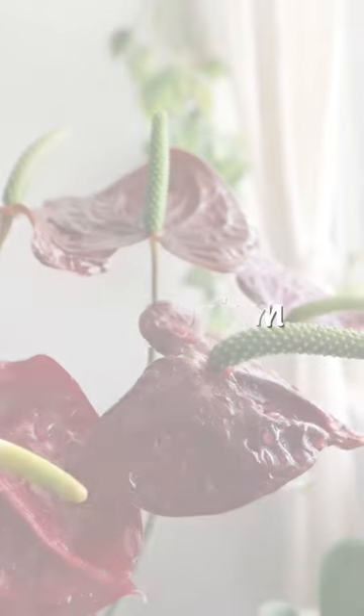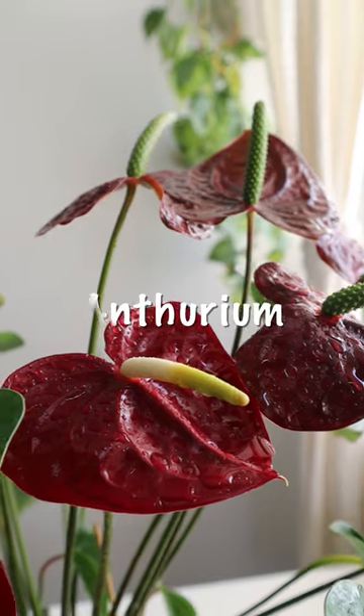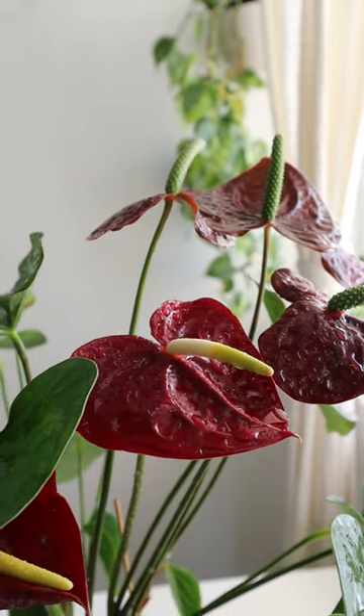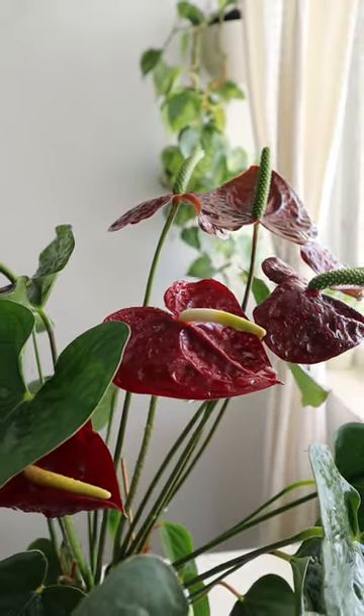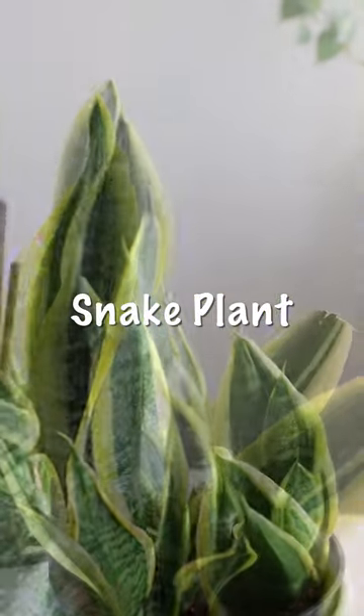Here are some air purifying plants. Anthurium is the perfect plant to add indoors. It absorbs formaldehyde, which is commonly found in paints, wooden flooring, and furniture items. Snake plant is one of the best plants for filtering indoor impurities.